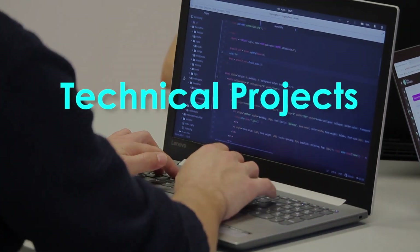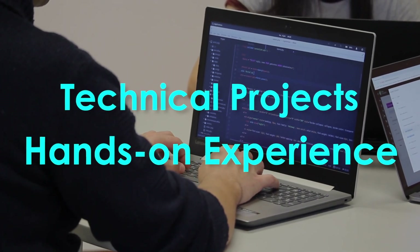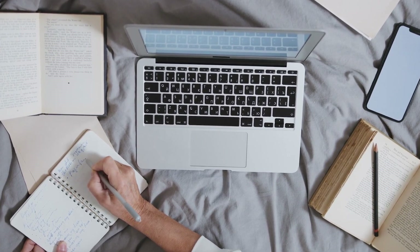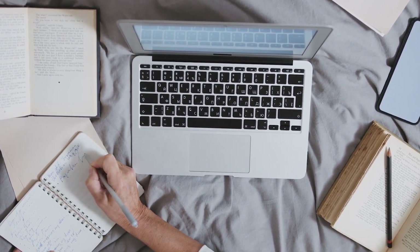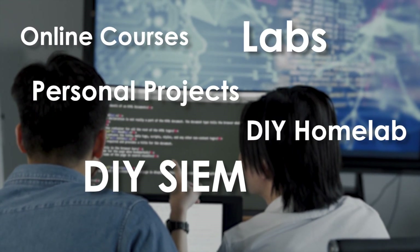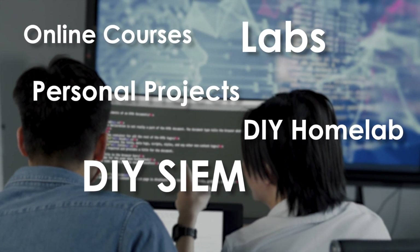If you've been watching my channel for a while, you know I always push for doing technical projects and getting hands-on experience, not just going for common security certifications. Of course, I recommend getting your CompTIA Security+, but that is only half the battle. The other half is getting foundational knowledge and hands-on experience to add onto your resume, whether it be through online courses, labs, personal projects, building your own home lab, or building your own SIEM. There are so many different ways to do that online, and many options nowadays are free.